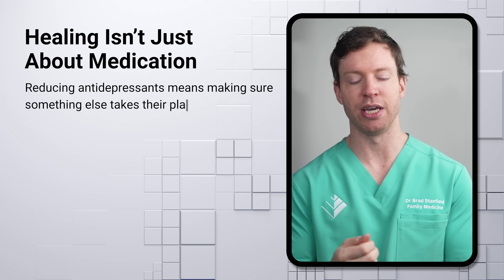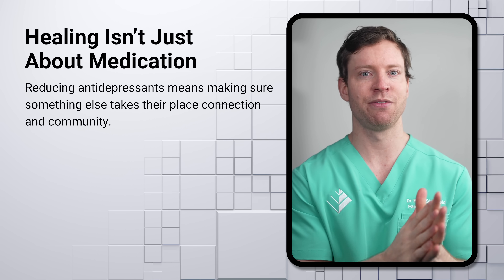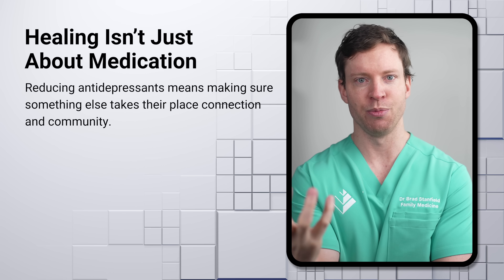We also planned to reduce the sertraline from 100mg to 50mg. But ideally we don't want to leave mental health issues unaddressed, so a key priority is to ensure the patient is connected to her community.